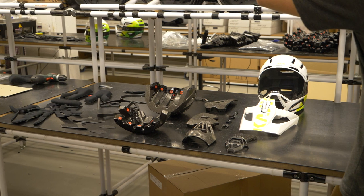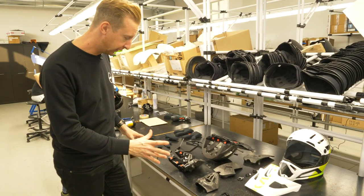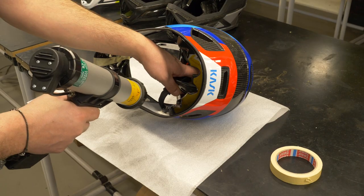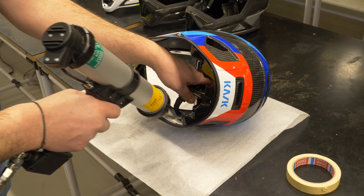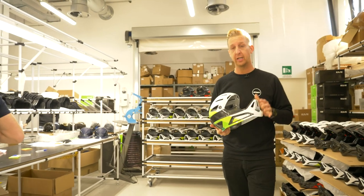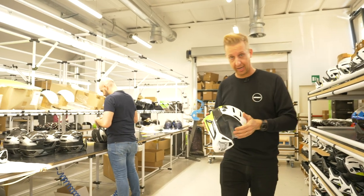In case you wondered how many components there are in a full-face helmet — this is the Kask Defender — I count here about 35 individual components. Kask helmets are entirely manufactured in Italy. This is the room where they're all assembled. It actually takes place entirely by hand, which is quite cool and I think quite rare as well. It's obviously because there are a lot of delicate components and some of this stuff just can't be automated.